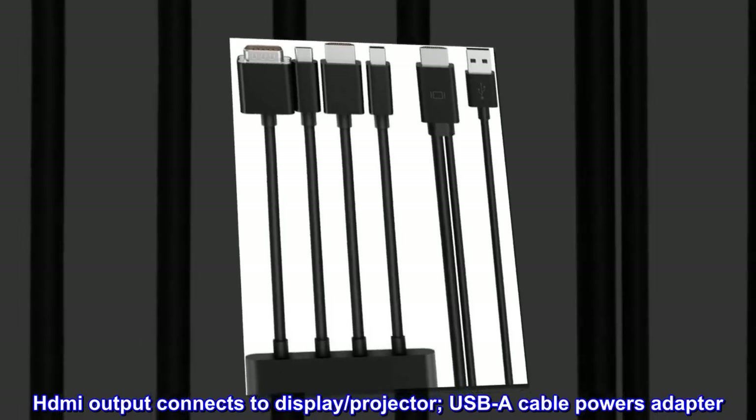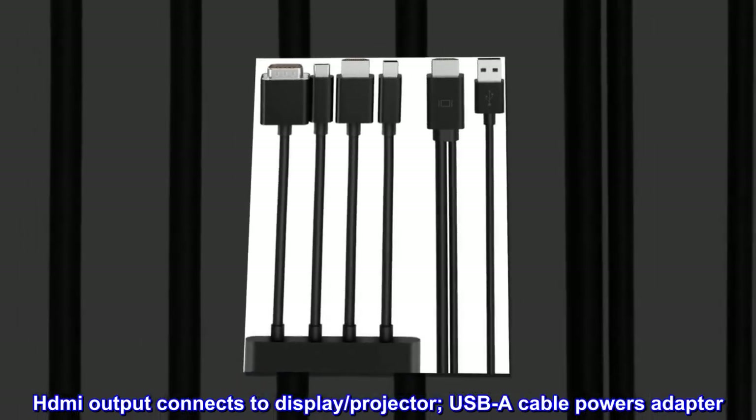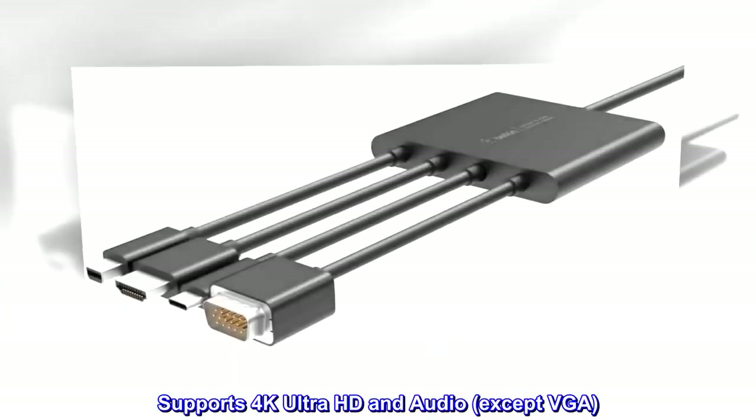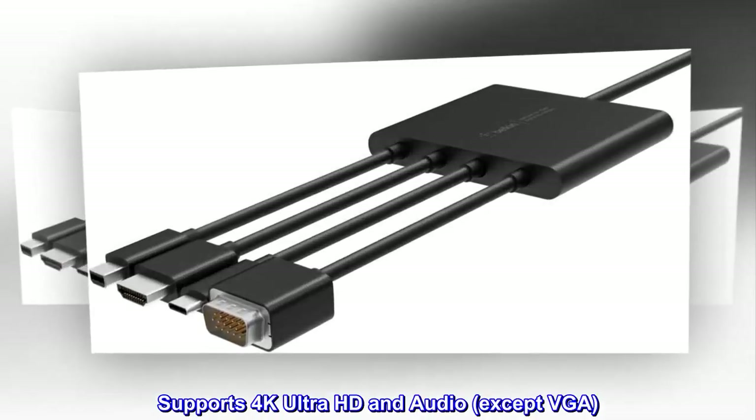The HDMI output connects to a display or projector, and a USB-A cable powers the adapter. It supports 4K Ultra HD and audio, except via VGA.